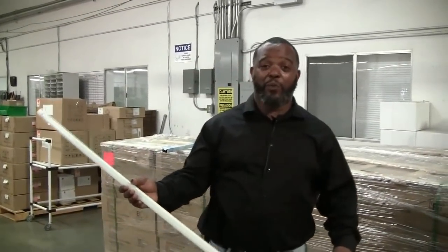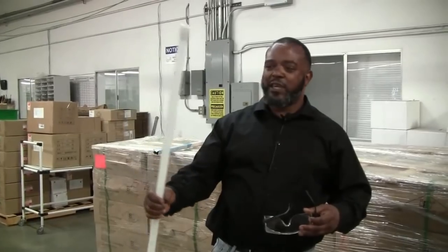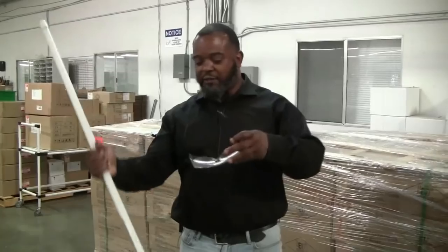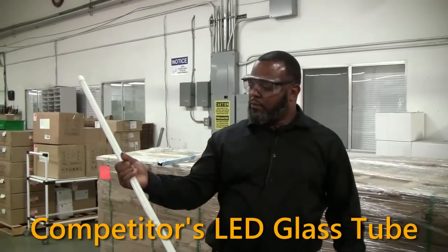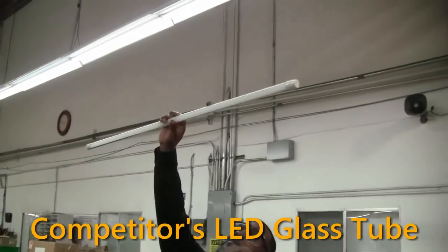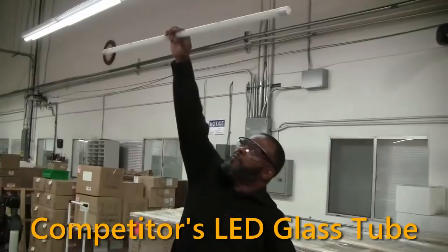To test another sample purchased from another competitor, we said let's see if this sample will shatter. I'm going to put on my safety glasses to be safe — in a working environment you could possibly be installing a glass tube at a fixture height about this high, maybe a little higher, and what would happen if I dropped it.